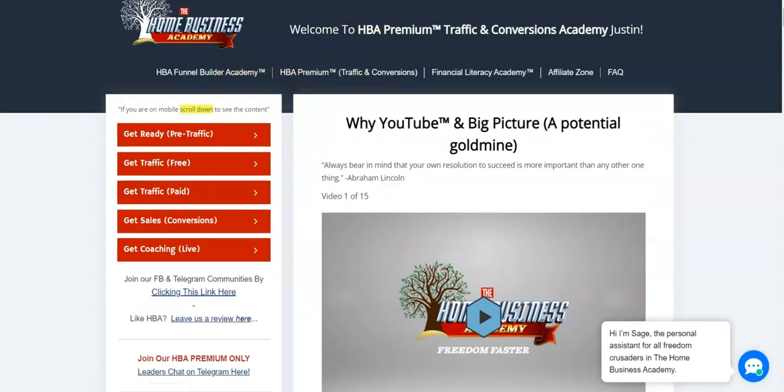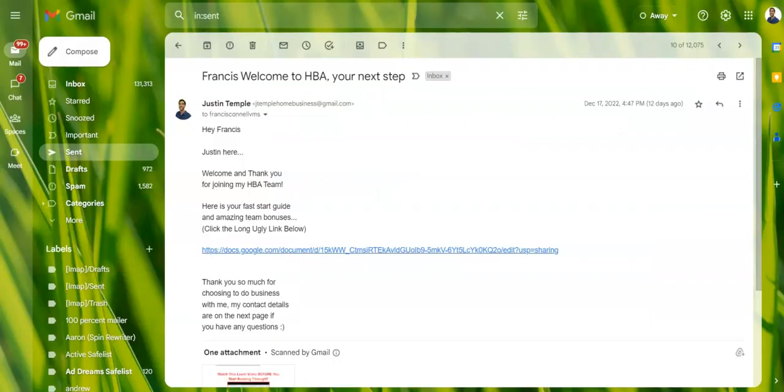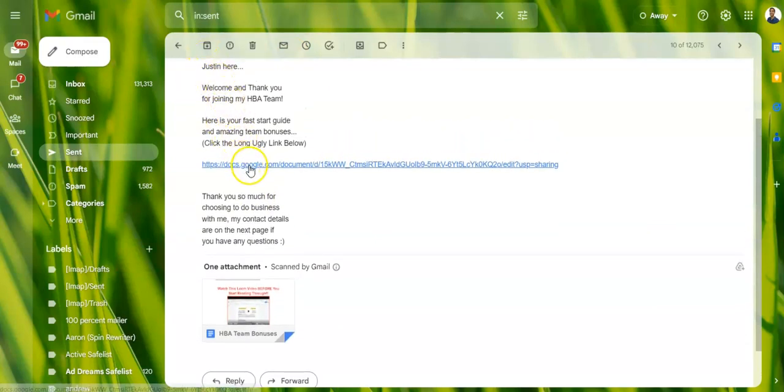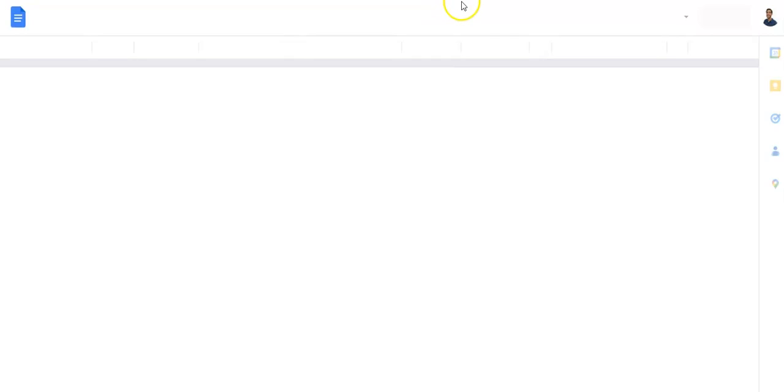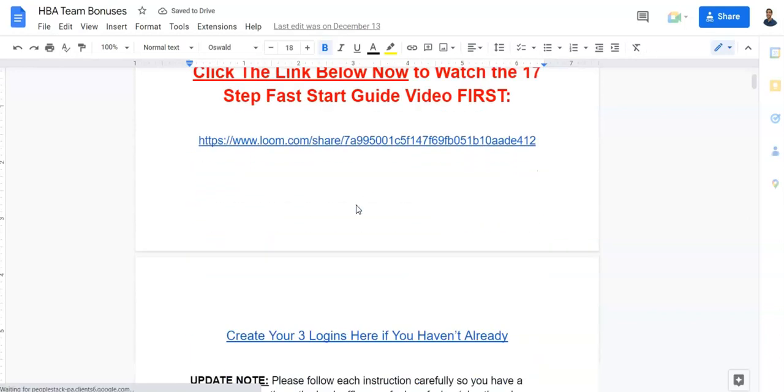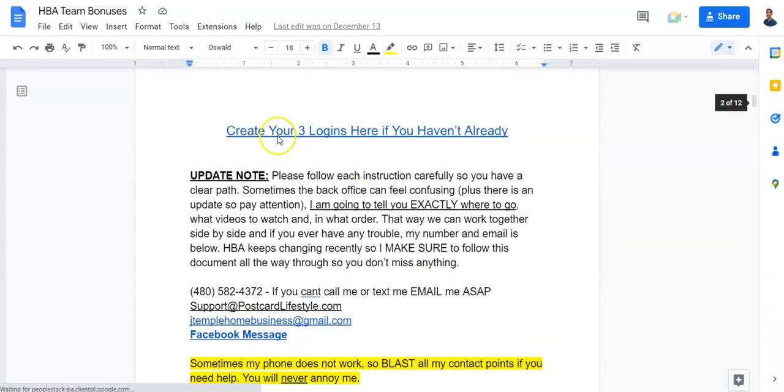When you join my team, I send you a link and email with a document — the 17-step fast start guide to get started with HBA. Right after you get started you should create three logins. If you happen to miss that video, it's the very next video that pops up after you click 'Get Started' or 'Yes, Give Me Access.' If you miss it, it's right there again.